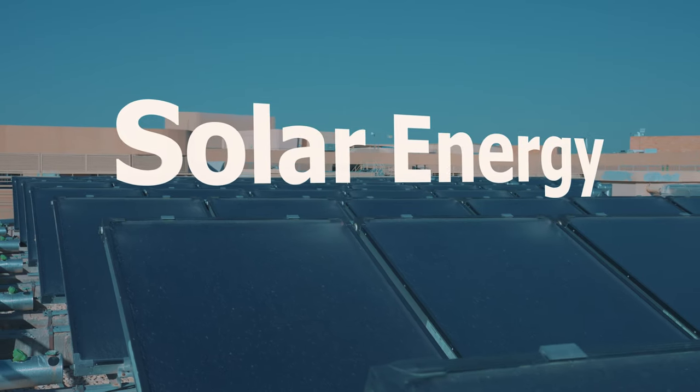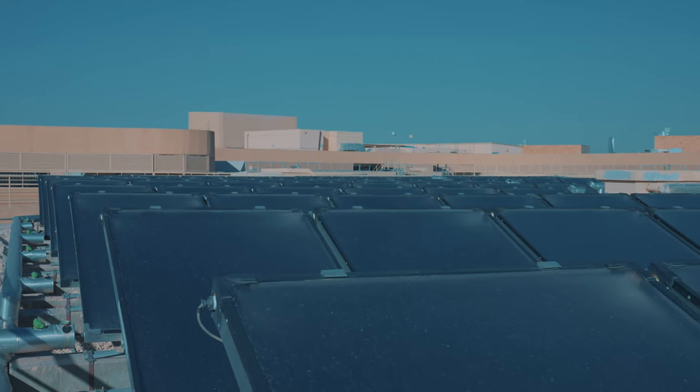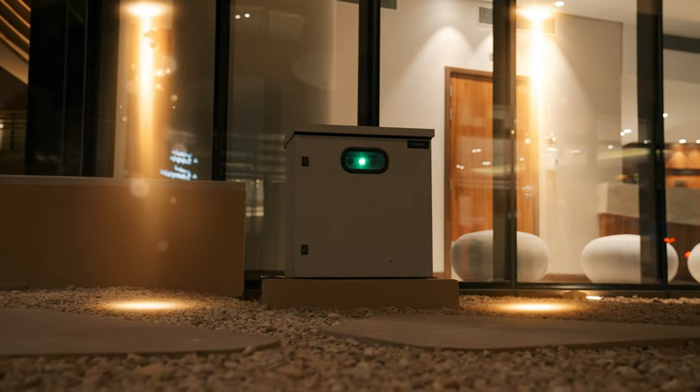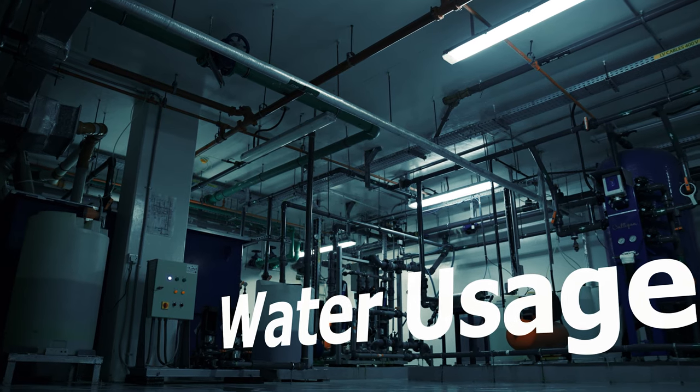Solar energy: more than 20% savings by using 200 kilowatts of installed solar power. Light sensors: a practical automatic motion control system with light sensors.